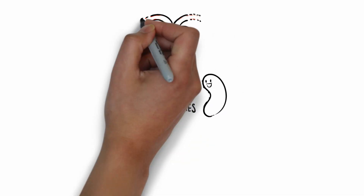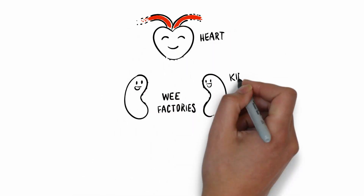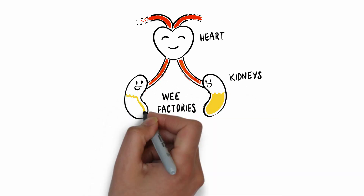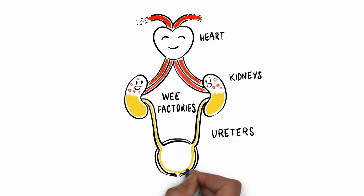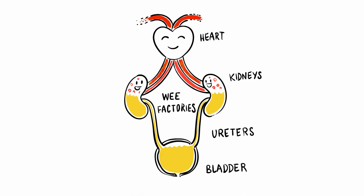The wee is produced by the kidneys — we could call them our wee factories. The heart pumps blood around the body and as it passes through the kidneys, they filter it to get rid of all the waste liquid. The clean blood is then pumped around the body, and the waste liquid, wee, comes down little tubes called ureters and is stored in the bladder until it's time to do a wee.